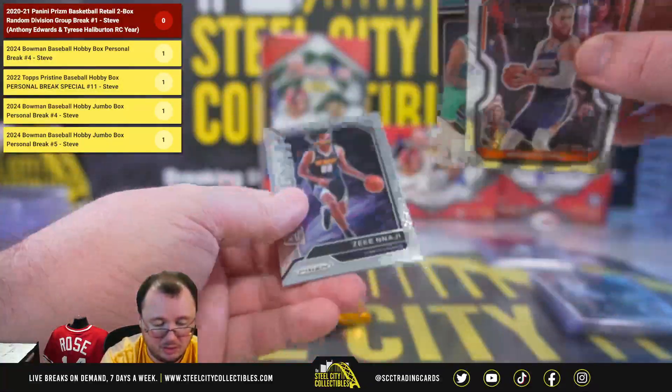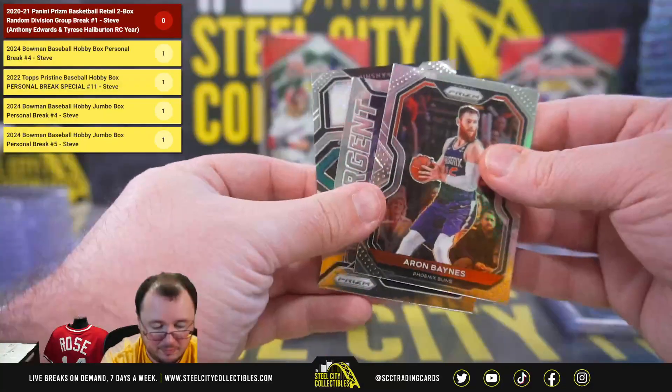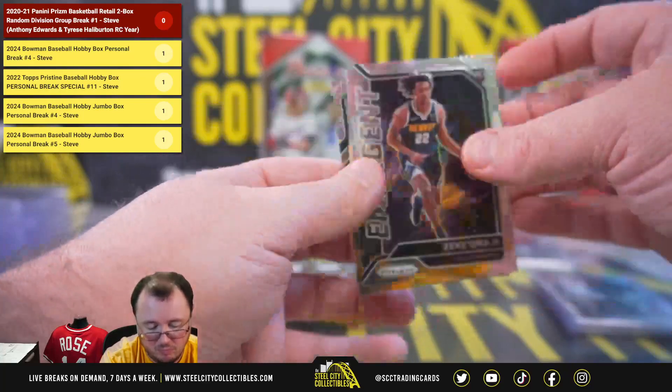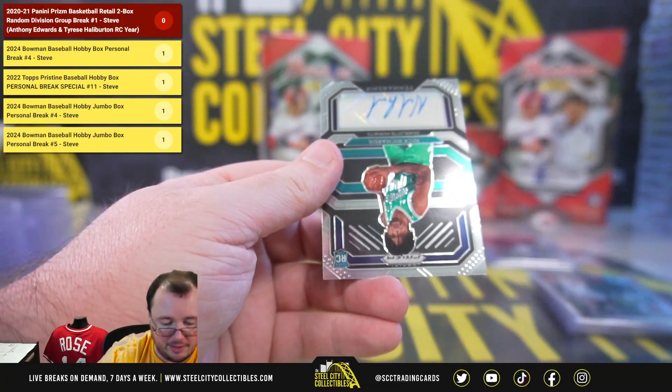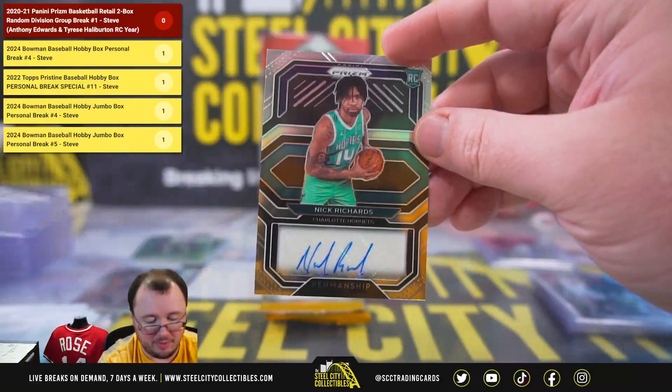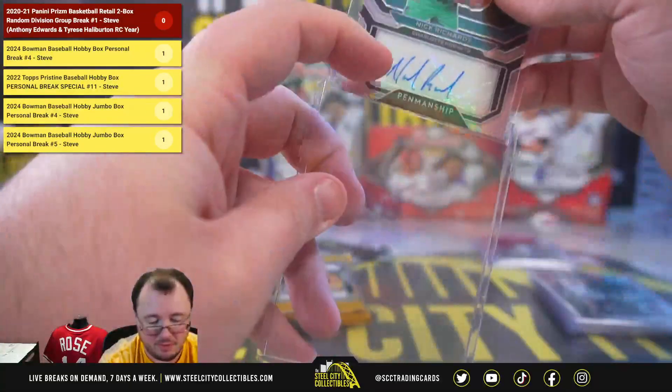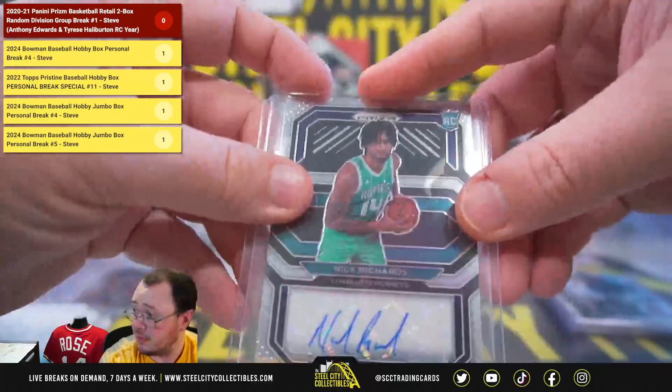We do have an autograph here, and it is a rookie Penmanship Nick Richards from the Hornets, Southeast Division — that's going to go to Adam.